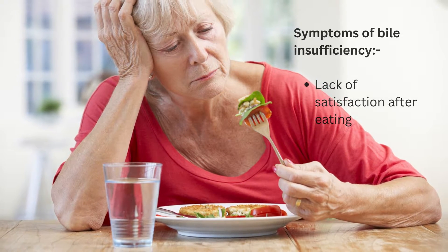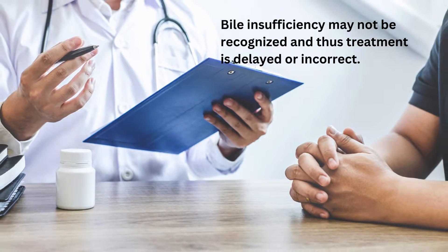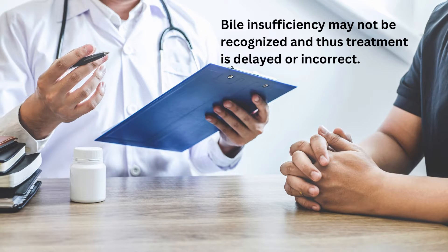That's a lot of symptoms. When people complain about these symptoms, the cause of bile insufficiency may not be recognised and thus treatment is delayed or incorrect.